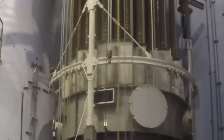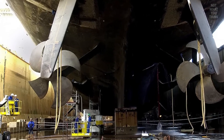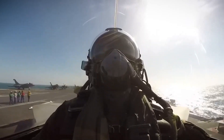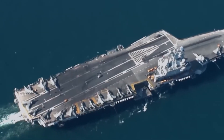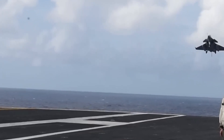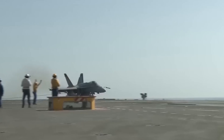Aircraft carriers are carefully made to meet the specific needs of naval aviation. The main part of an aircraft carrier's design is its layout, carefully planned to make flight operations, repair tasks, and support tasks run more smoothly. The carrier's most noticeable feature is its flight deck, which covers most of its upper surface and is equipped with stopping gear systems and catapults to help planes take off and land safely.